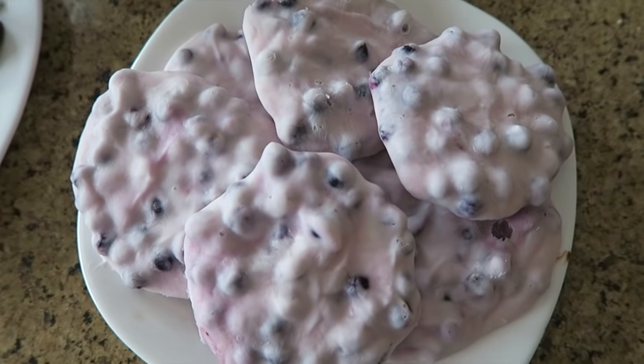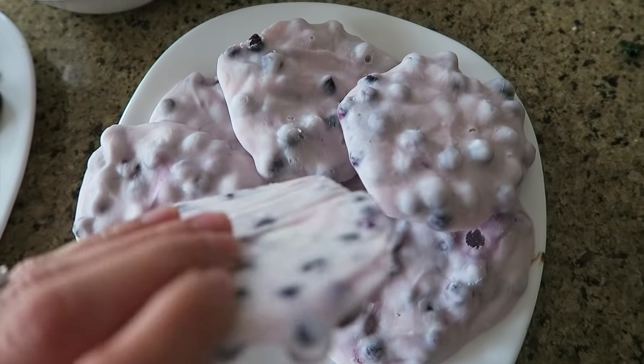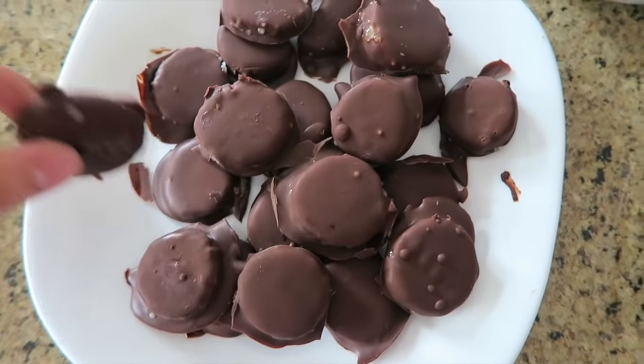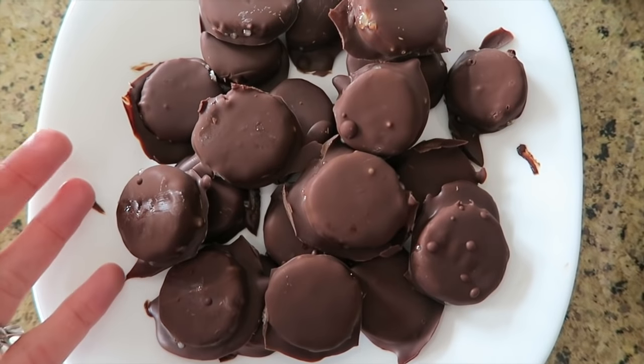We are done! We have our blueberry vanilla frozen yogurt bark — just put it in Tupperware, close tightly, and store in the freezer. We have our kale chips, nice and crispy. And we have our banana bites, frozen with banana and chocolate — put those in a Ziploc and keep them in the freezer. So we're done with all three late-night snacks that are good for you, good for your body, and really good for your sleep. Have a good night, enjoy these snacks, and let me know what you think!